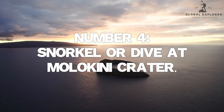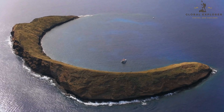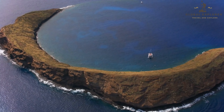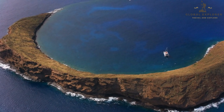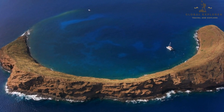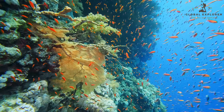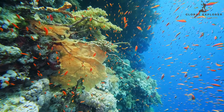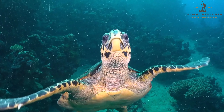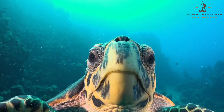Number 4: Snorkel or Dive at Molokini Crater. Get ready to dive into an underwater paradise at Molokini Crater, a partially submerged volcanic caldera teeming with marine life. Located just off the coast of Maui, this crescent-shaped island is a world-renowned snorkeling and diving destination, boasting crystal-clear waters and a thriving ecosystem. As you explore the crater's vibrant coral reefs, you'll be greeted by an abundance of colorful fish, from butterflyfish and parrotfish to triggerfish and angelfish. Keep your eyes peeled for more giant marine creatures like sea turtles, which gracefully glide through the water, and even majestic manta rays, which occasionally visit the area.